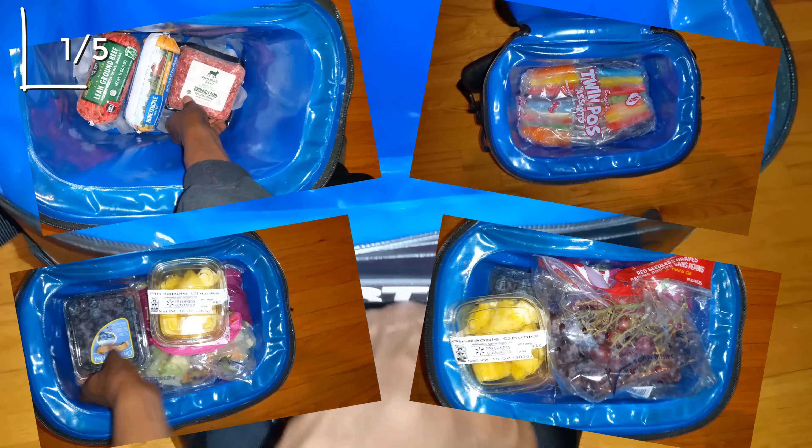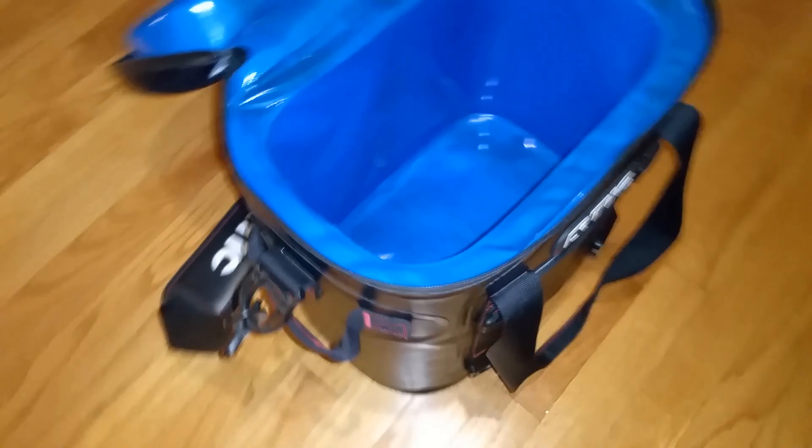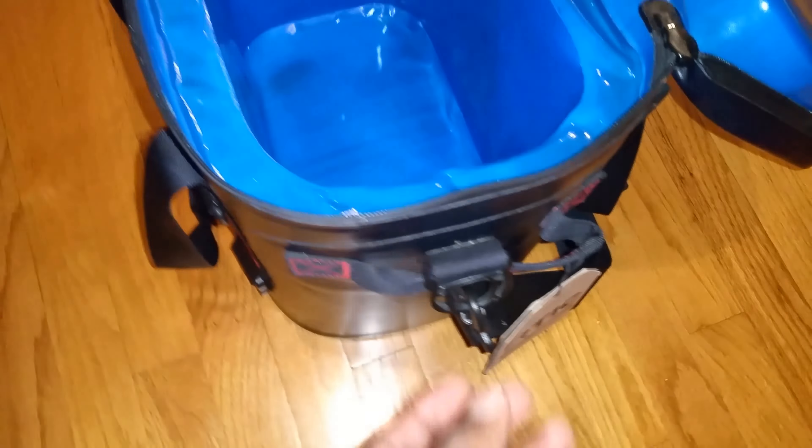1. The Arctic Soft Cooler is made with high-quality materials, including a durable nylon shell and a thick layer of insulation. This ensures that your food and drinks will stay cold for hours on end.